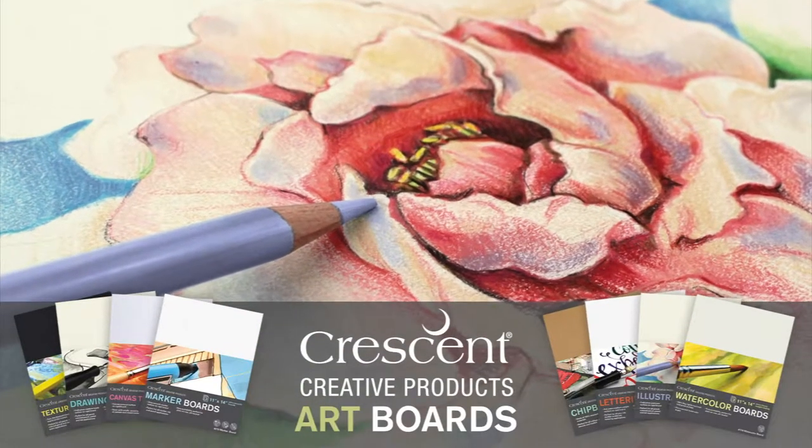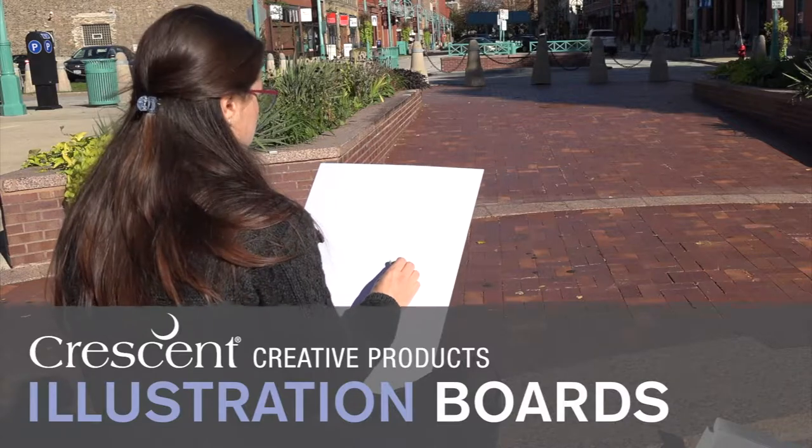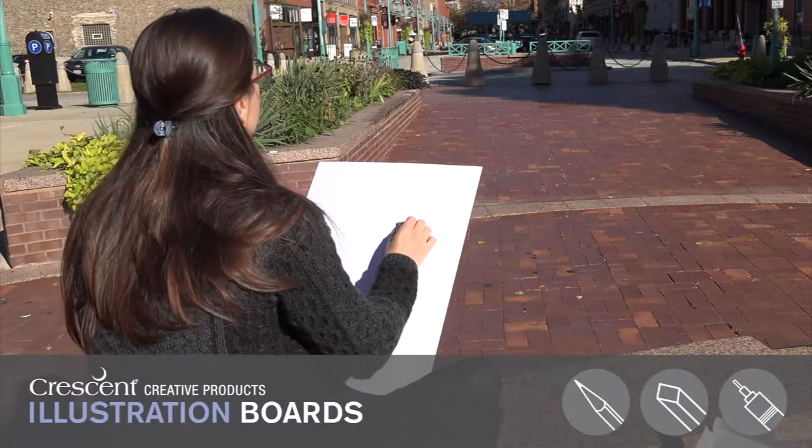Wherever your inspiration goes, Crescent Art Boards will follow. I'm an artist and illustrator, and I work in pencil, colored pencil, and pastel.